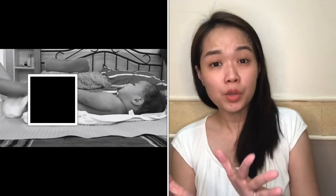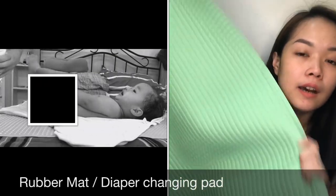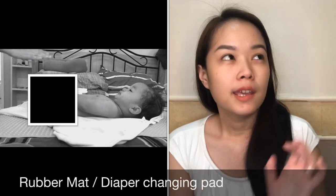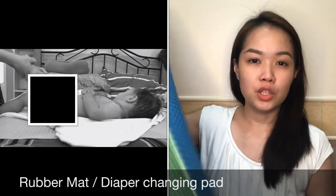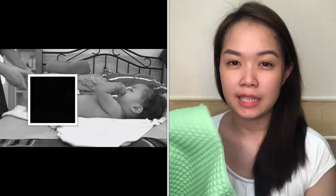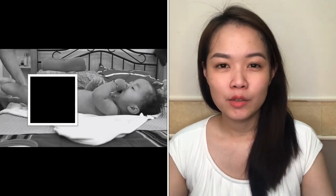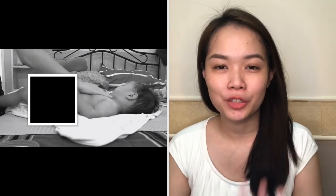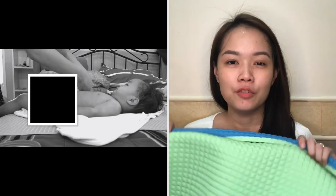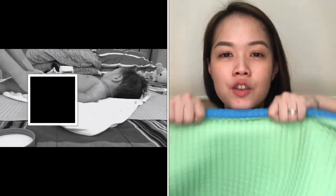Other bath essentials: since we don't have a changing table, we just dry him on the bed. We need something so the bed doesn't get wet, so we use a rubber mat. You can find this at Baby Company or SM Department Store. It's very useful — ever since he was born, we've had one. He got bigger so we bought a new, larger one. When we were traveling and didn't have it, the bed got wet because we're not used to drying him while he's standing. I prefer to make him lie down, then dry him, put on his diaper, moisturize, and put on his clothes. This rubber mat is really useful.